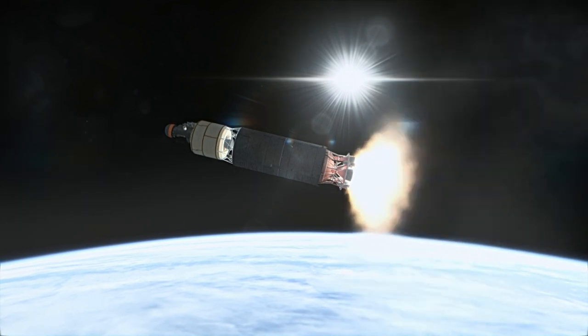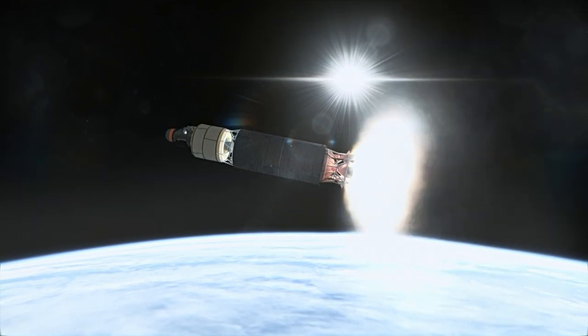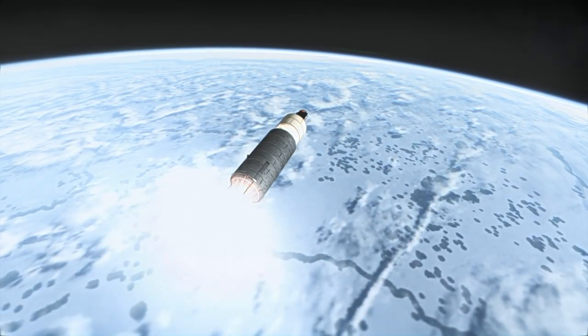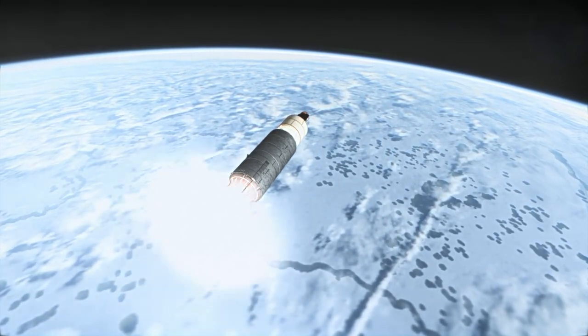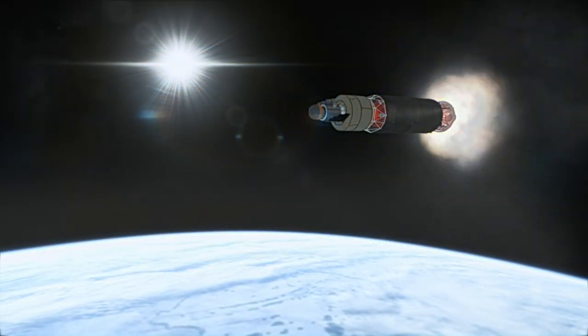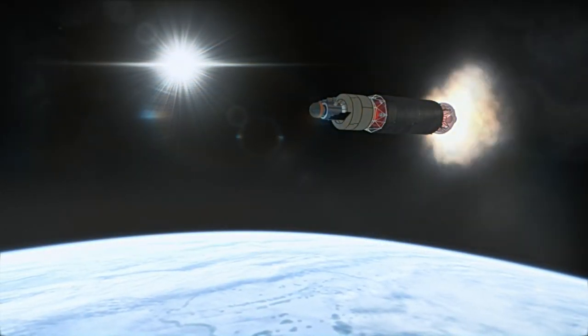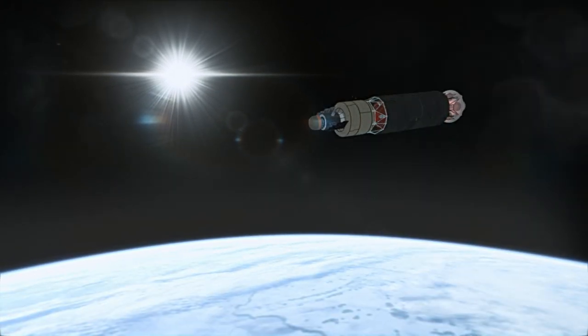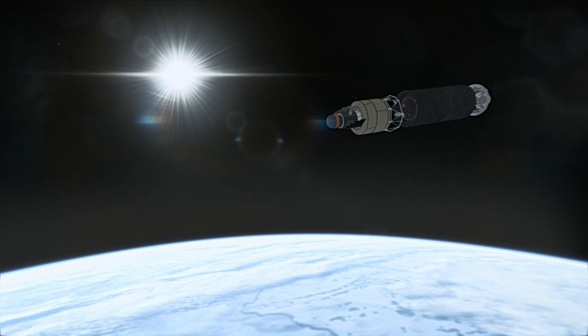Venera 1 did enter Venus's sphere of influence at a distance of 100,000 kilometers from the planet three months after launch. However, contact had been lost after seven days, so even though it was on the correct trajectory, it could not relay the data. This was likely due to the new orientation system failing to point the main dish towards Earth correctly.